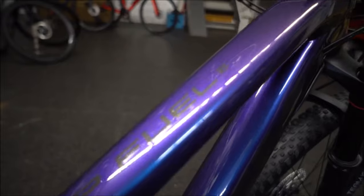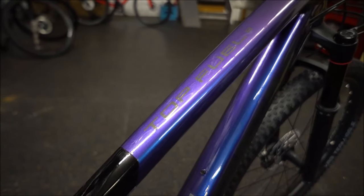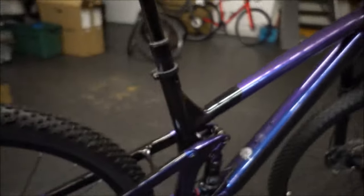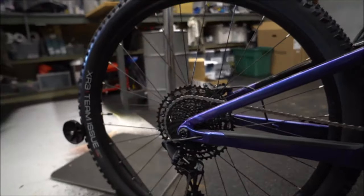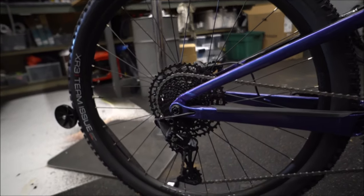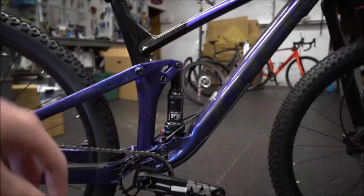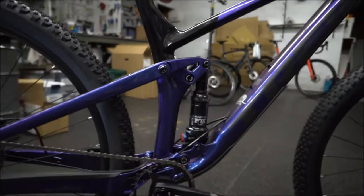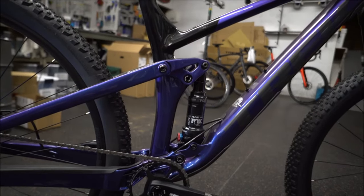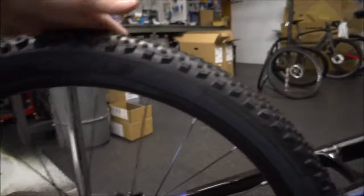The paint details on these new ones are really nice — they've done a good job. Interesting spec with the SRAM NX, so you've got the 1x12. Definitely surprised they didn't put Shimano stuff on there. With a lot of the Trek models this year, they are getting rid of the second pivot point. 29 by 2.4 on the rear, and an XR3.